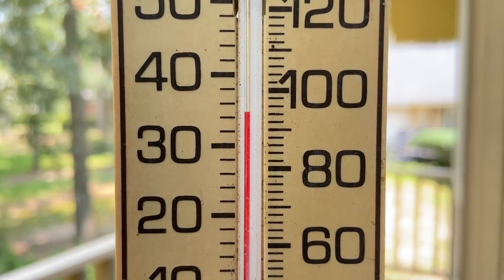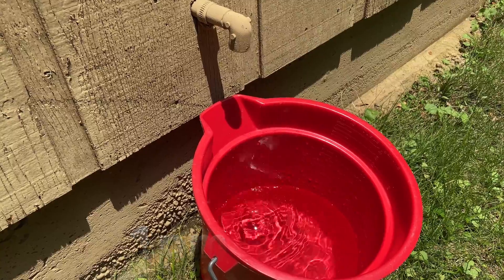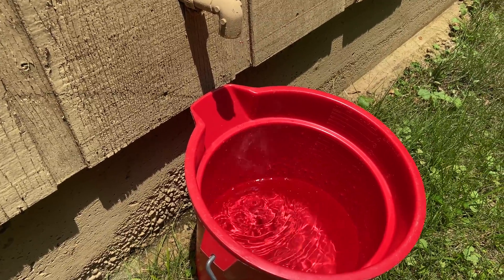Inside your home you get moisture from the outside, and also from cooking, cleaning, showering, evaporation from the bathtub, and just from breathing. And that's moisture that condenses.